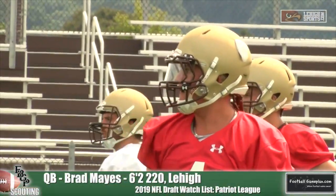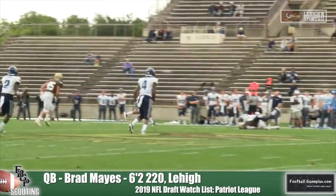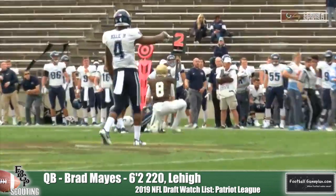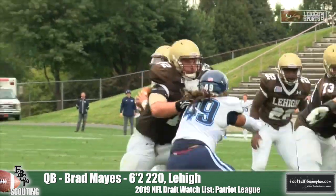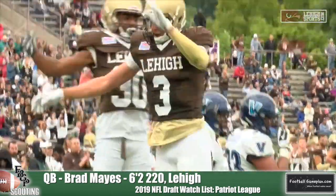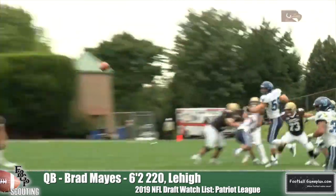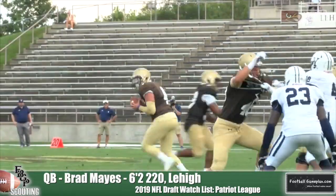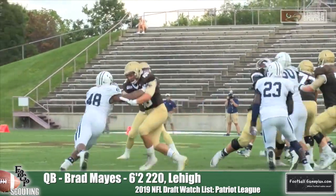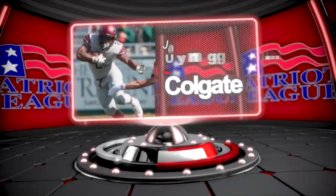Kicking off this video with a top quarterback prospect in the Patriot League: Lehigh's Brad Mays. What makes Mays a special talent is his ability to throw a touch at every level of the field. His velocity and arm strength I think is underrated, and he's got very good pocket presence as well. Every year he's played he has gotten better, and going into his senior season he has a chance to put up some monster numbers.